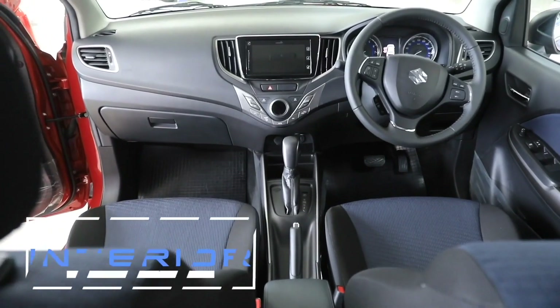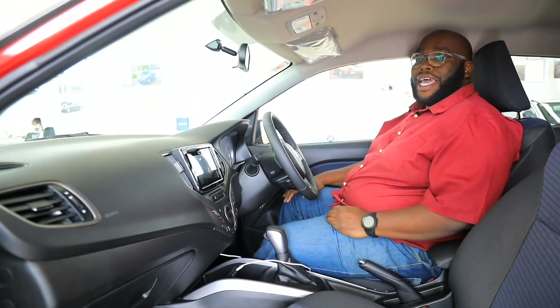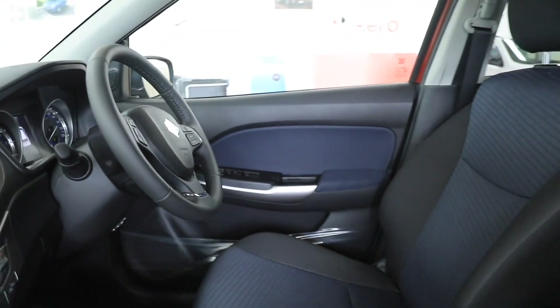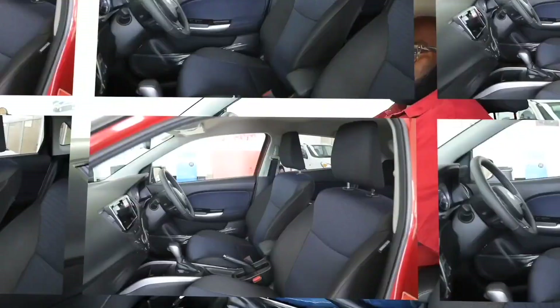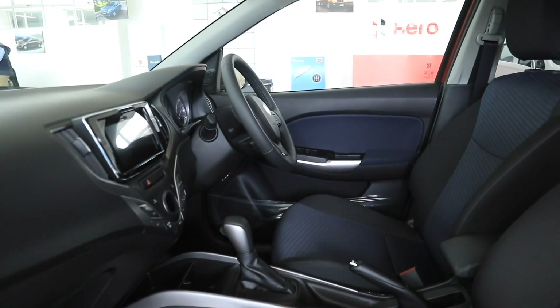You've seen the subtle styling Suzuki has employed on the Baleno, also found on other Suzuki models we've tested including the Ertiga, Swift, and Jimny. Inside, matters are no different. The Baleno has been designed to create an illusion of space — Suzuki are renowned for creating spaces where there are none. It is so spacious, I'm amazed at how big this car is. The one-piece dashboard has a forward cab design that gives front passengers ample legroom, and lighter materials create an airy feeling in the cabin.